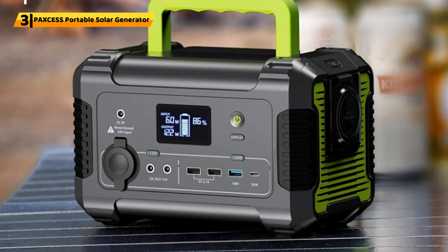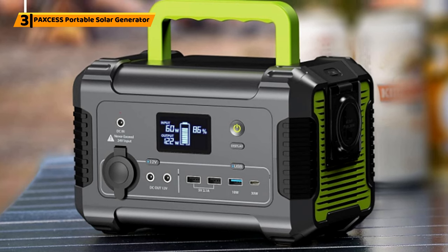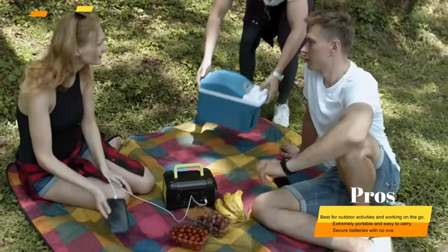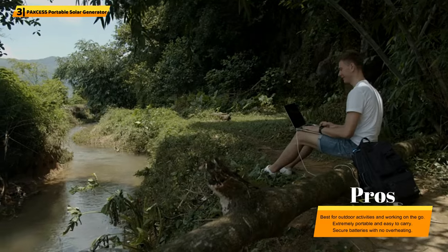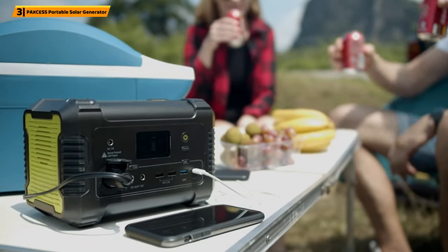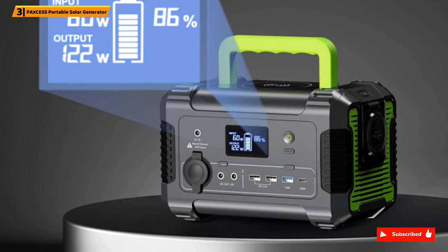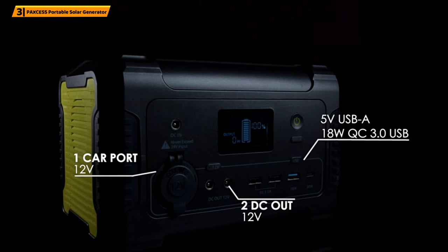Number 3: PAXCESS Portable Solar Generator. The PAXCESS Rockman 200 Portable Power Station is a handy mobile battery pack that you can use to power your lights around the campsite and power your TV in the RV when you want to watch your favorite show. The overall design of the PAXCESS Rockman Solar Generator is crisp and neat. The build has a thick, durable case, which protects the internal energy cells from being damaged if you drop it. It's not waterproof but good enough to protect from dust or debris. It weighs only 7.82 pounds, which means it's perfect for carrying everywhere. The Rockman can produce power up to 230W per 200Wh and can handle a constant charge of 200W. Peak wattage is around 300W, meaning devices that require 300W can be turned on but require less wattage to operate over time.